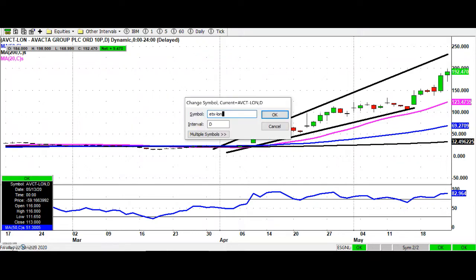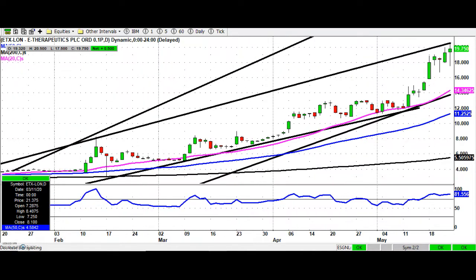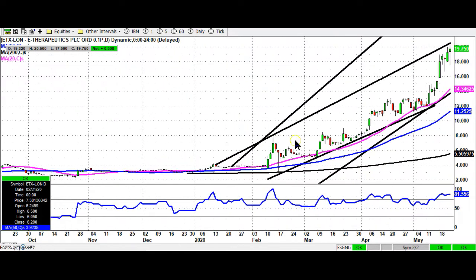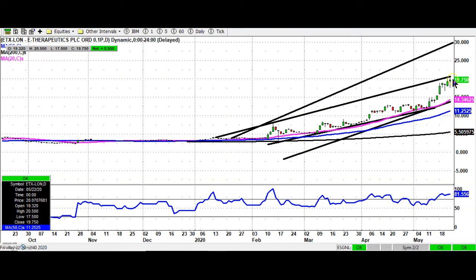Another target hit here in terms of e-Therapeutics, just at the 20 pence level — the top of that rising trend channel drawn last time from January. Looking for an end of day close or a weekly close above 20 pence to give the shares the next implied target as high as 30 pence at the top of a rising trend channel, also from the beginning of the year. Stop loss on the buy argument currently just back below that gap around the 15 and a half pence area, which we had at the end of last week.